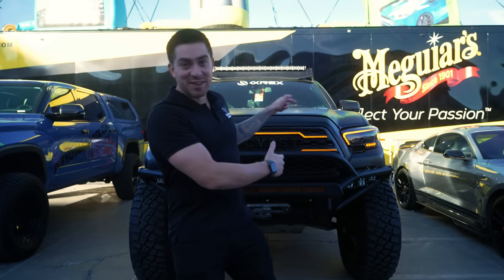How's it going everyone? Welcome back to the TacomaBeats channel where it's all about the Tacoma. Today we're in the Las Vegas Convention Center and I'm going to be showing you the top three Tacomas at SEMA this year. Let's get started.